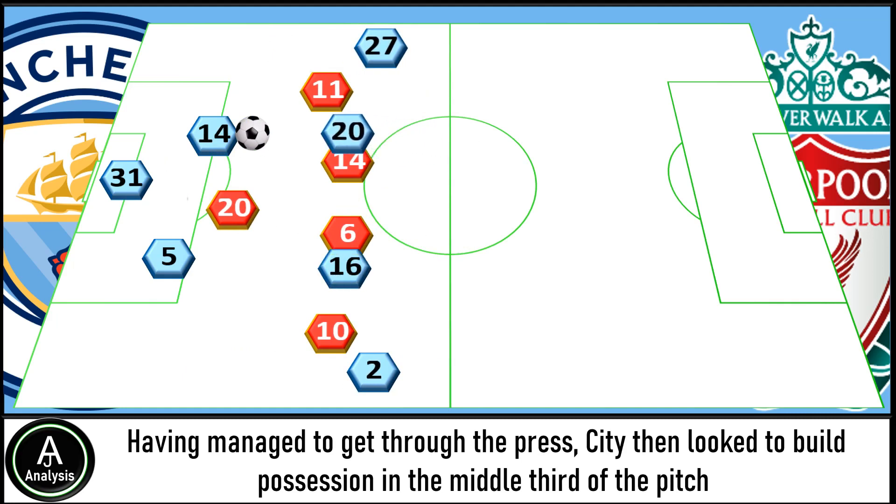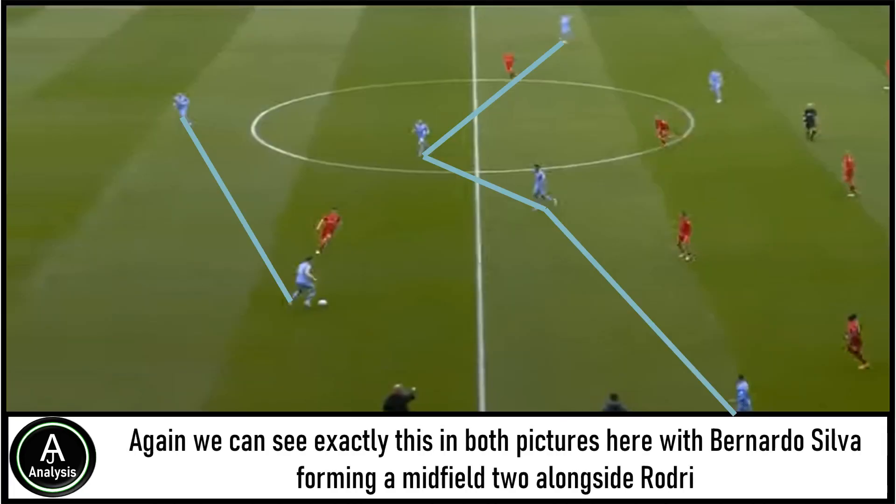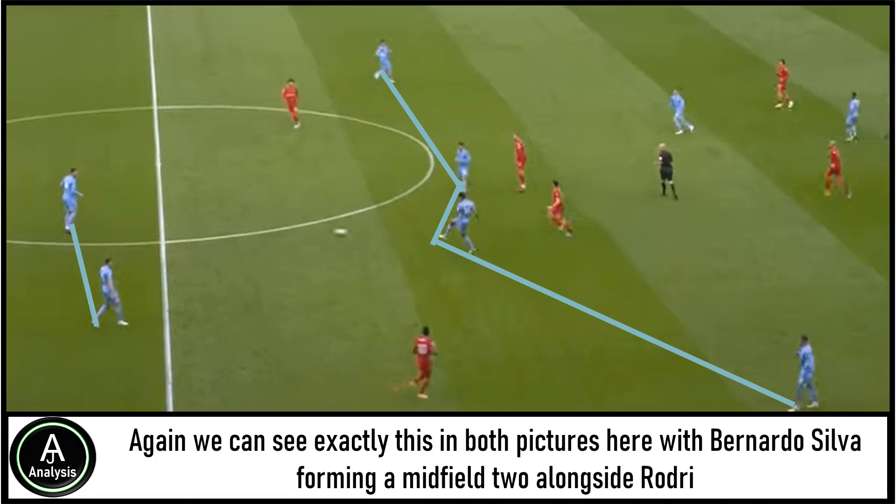Bernardo Silva regularly dropped deep to form a double pivot alongside Rodri. We can see exactly this in both pictures here, with Bernardo Silva forming a midfield two alongside Rodri. Their technical ability on the ball provided a platform for Manchester City to dominate possession. The positioning of Bernardo was particularly interesting because we're used to seeing him play much higher, but it just highlights the technical quality that these City players have in different roles.